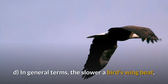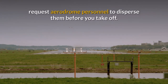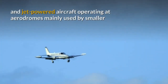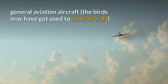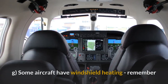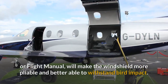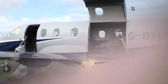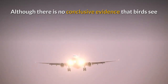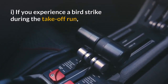In general terms, the slower a bird's wing beat, the bigger the bird and the more hazardous it could be. If birds are observed on the aerodrome, request aerodrome personnel to disperse them before you take off. This is particularly important for turboprop and jet-powered aircraft operating at aerodromes mainly used by smaller general aviation aircraft, as the birds may have got used to slow aircraft. Never use an aircraft to scare birds away. Some aircraft have windshield heating; its use in accordance with the pilot's operating handbook or flight manual will make the windshield more pliable and better able to withstand bird impact. Use landing lights during take-off, climb, descent, approach and landing. Although there is no conclusive evidence that birds see and avoid aircraft lights, their use will make the aircraft more visible.